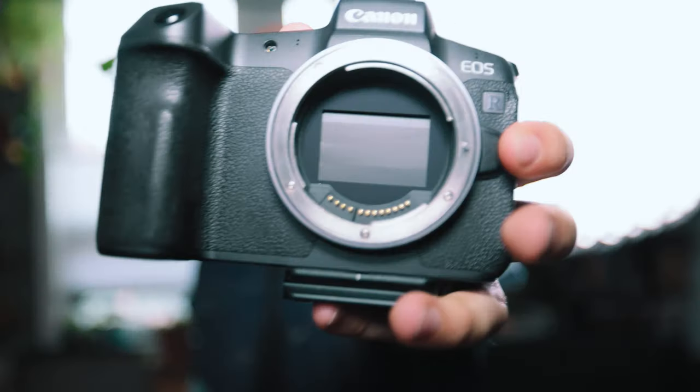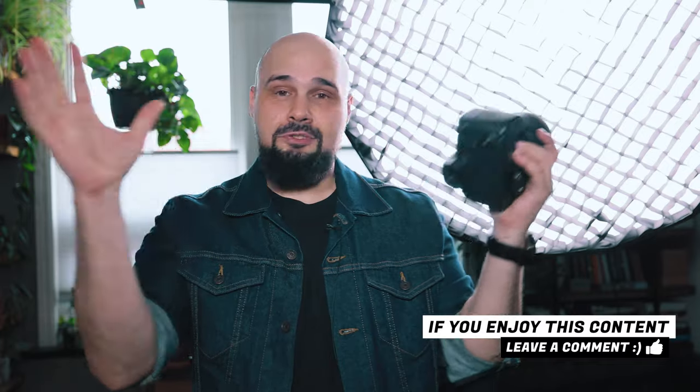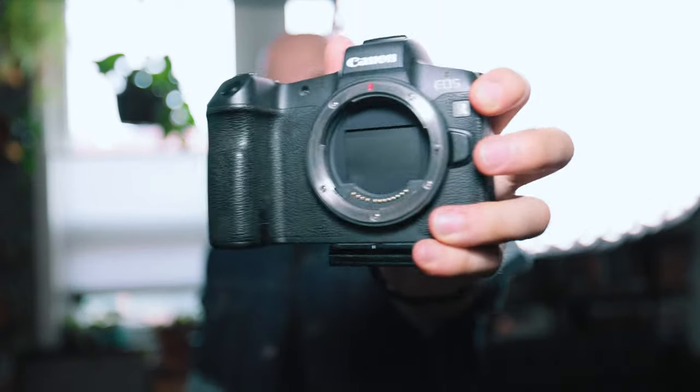My favorite thing about the EOS R — maybe even above image quality — is the fact that the shutter comes down to protect the sensor from dust when changing lenses. I will not buy a camera that doesn't have this feature. I shoot a lot of weddings and events and change lenses in dusty places. With my 5DS, you'd get dust on the sensor that would show up on all your images and you'd have to spot-heal it out of every shot — such a pain. Since I got the R5, I have not cleaned the sensor once. Thank you Canon for that innovation.